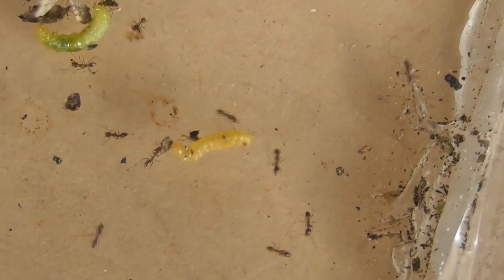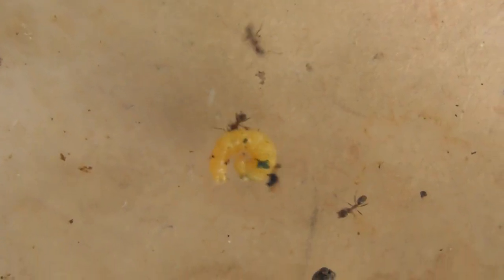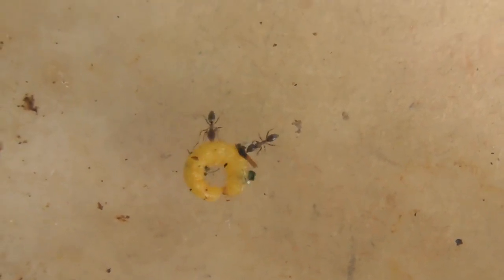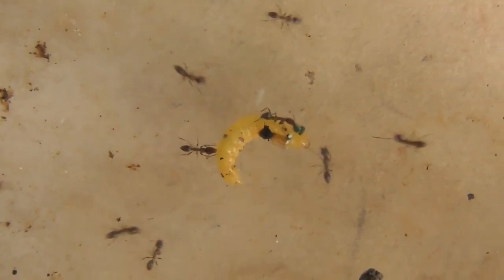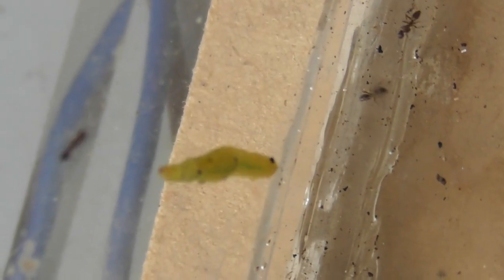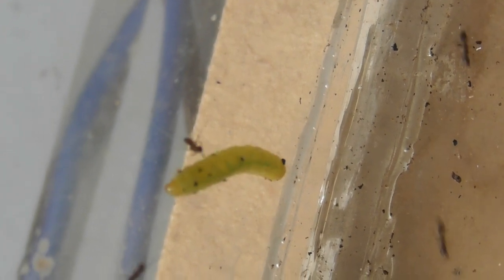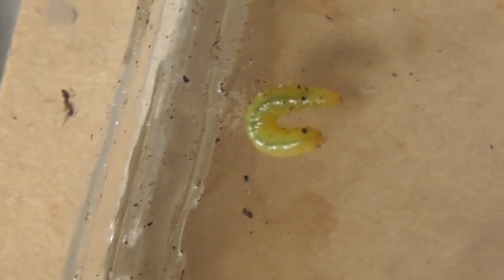The ants are determined to get a source of protein. There's the orange looper that's being dealt with and still moving around. It is power in numbers. The green looper is under siege, trying to climb up the wall. Look at that — there was an instant reaction there.